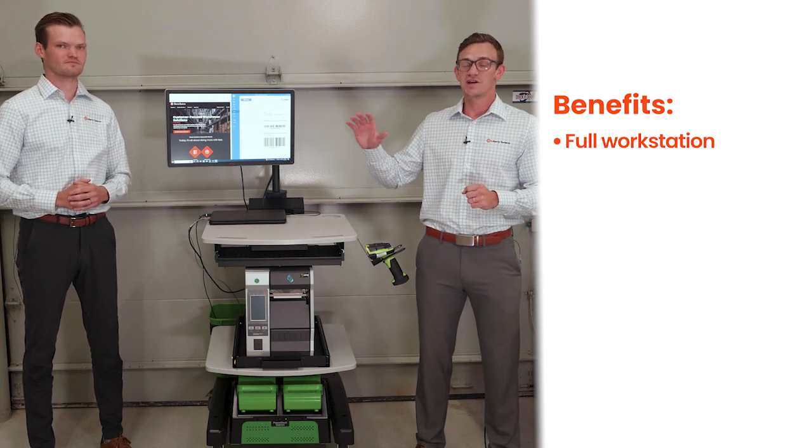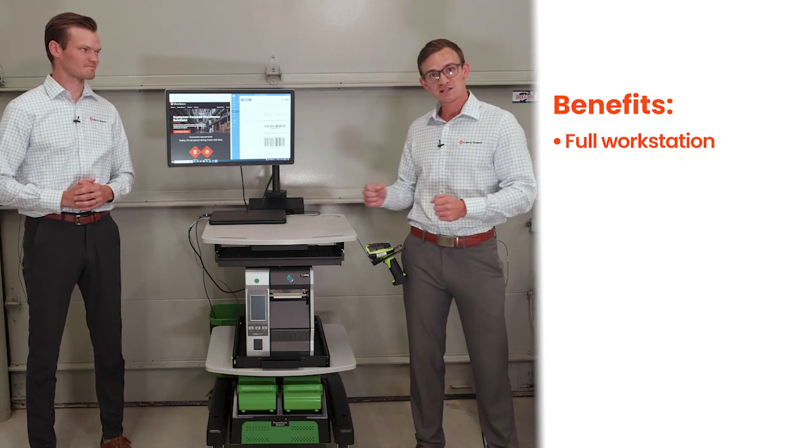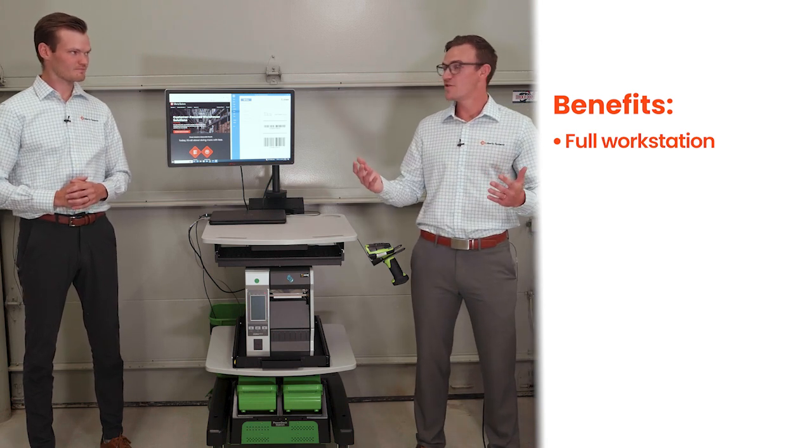You can check your Teams chat, you can check your email, you can access your WMS — all while being mobile. It's a very easy-to-move cart. It's very lightweight and the wheels are very nice, so it's very mobile.